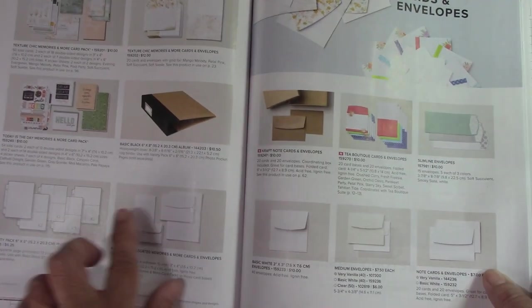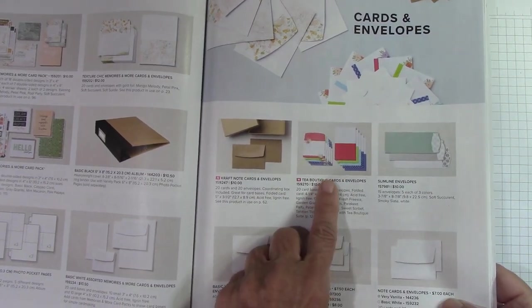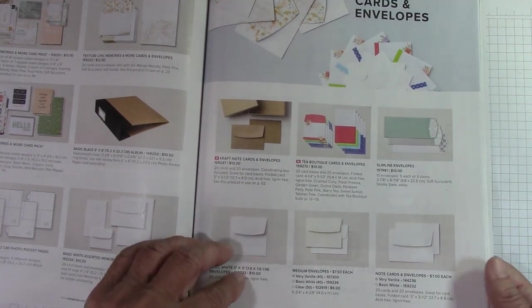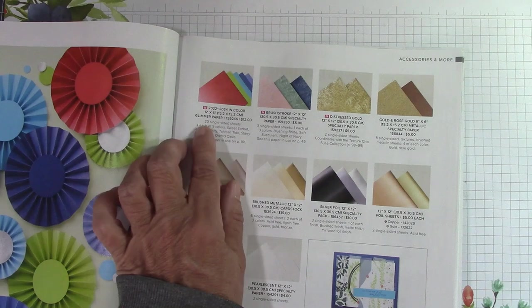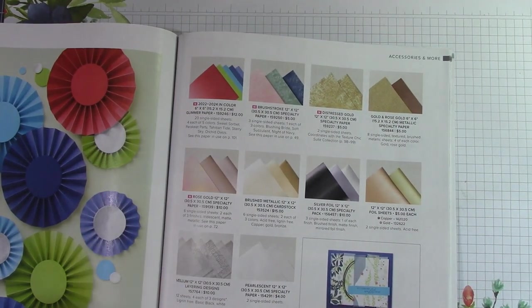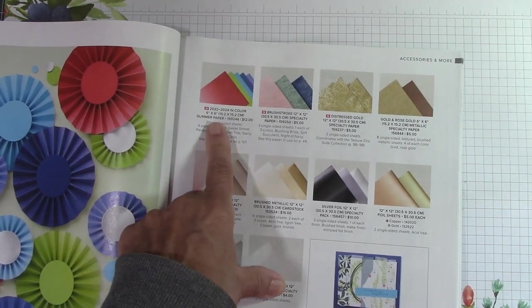We have craft note cards and the Tea Boutique cards and envelopes — these are stunning. They kept the slimline envelopes and all of the other envelopes, and we do have three-by-three envelopes. These craft note cards are cool. This is glimmer paper in the new in-colors. Just to add a little heart or something like that, you need this glimmer paper. It comes in six by six and I can't wait to get that.